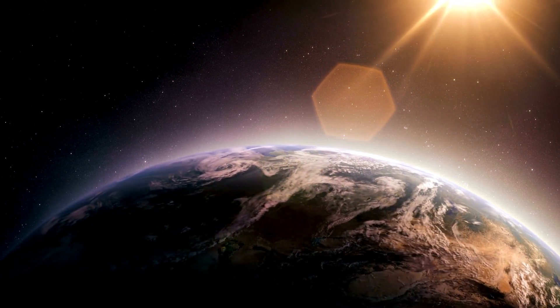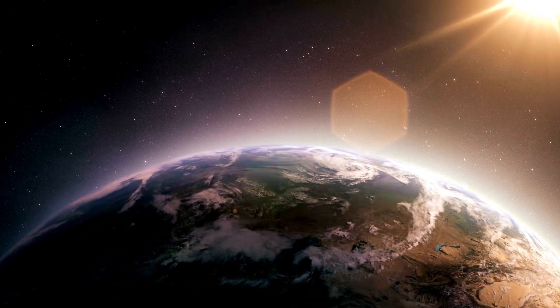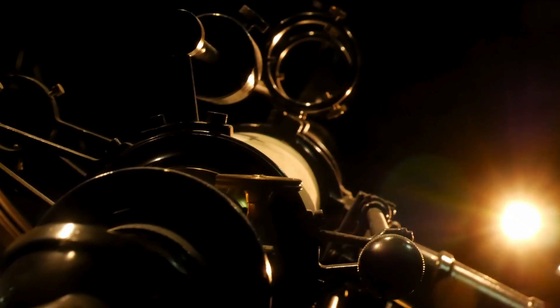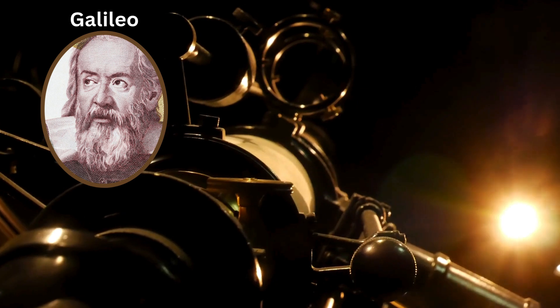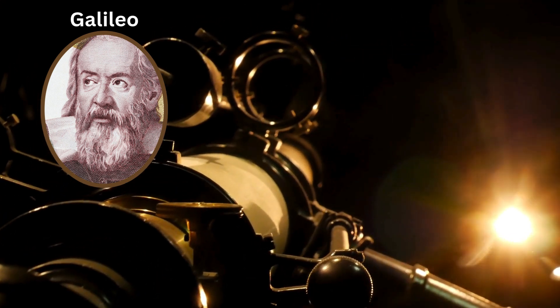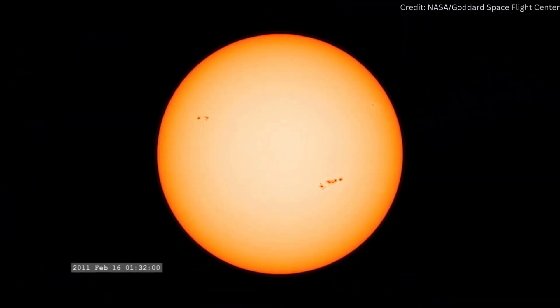Astronomers have known about sunspots for thousands of years, but it was only from the 17th century onwards that scientists could study them in detail, thanks to the invention of the telescope. In 1610, Galileo used a telescope to make several observations of sunspots over time. He tracked their movement and discovered that the Sun rotates.